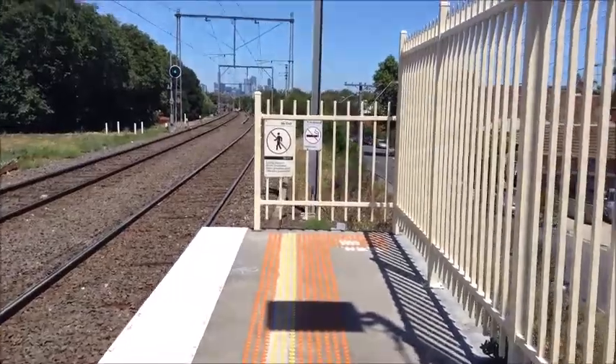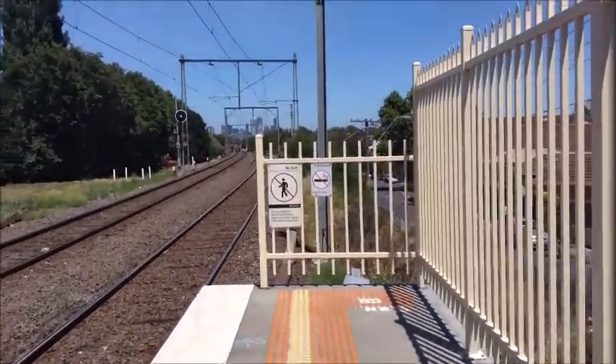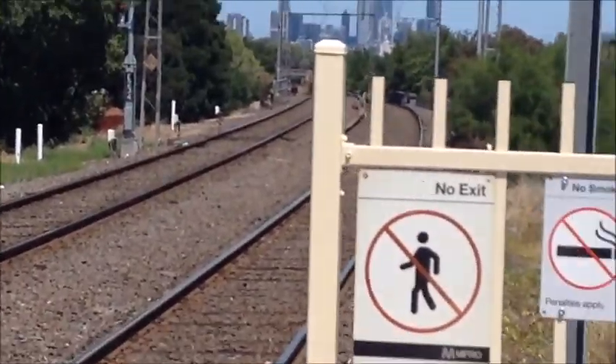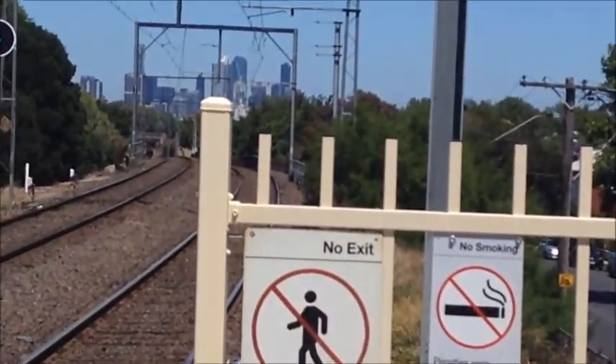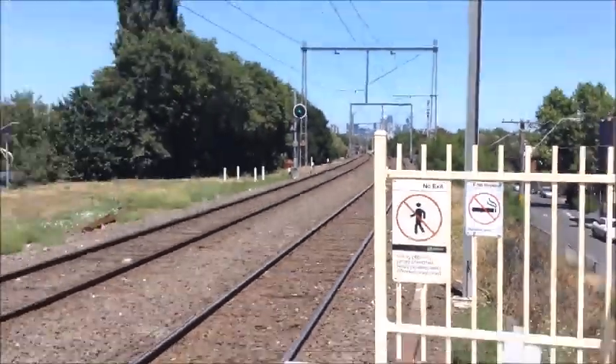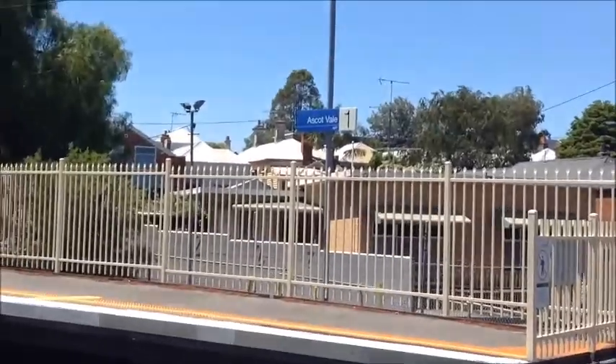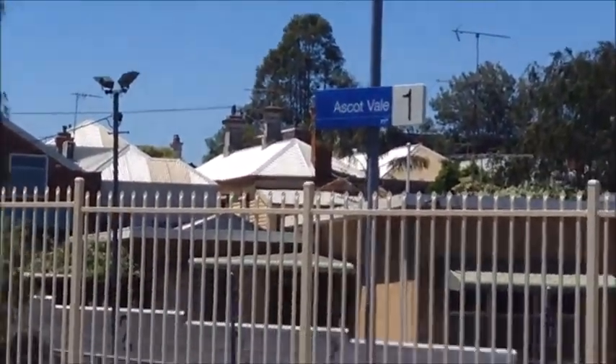This station isn't staffed. Up the track is looking towards Newmarket and the city. That's pretty much all I can do. The station sign is over there.